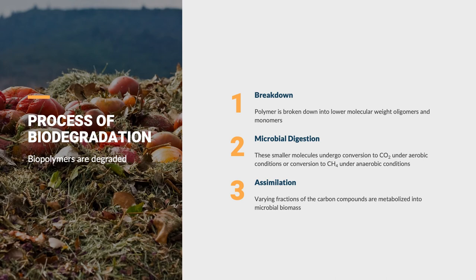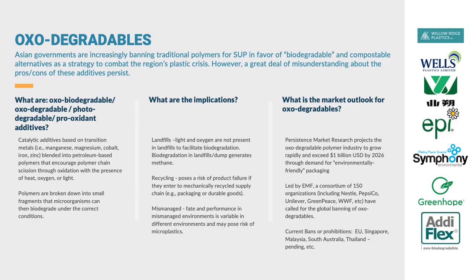Just a quick technical look at what's actually happening in stages. First, the polymer — a long chain of monomers connected to each other — is actually segmented into smaller oligomers or monomers. Then the microbes digest it and convert it to carbon dioxide or methane depending on the conditions, and some of that will actually go into biomass.